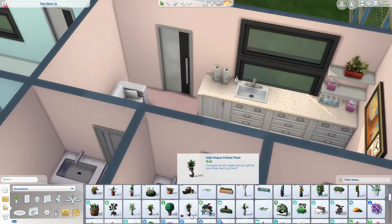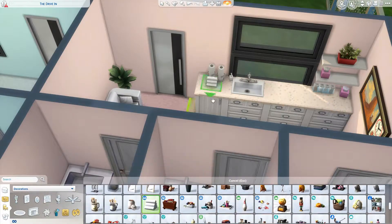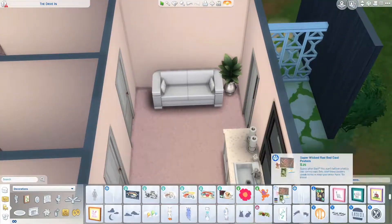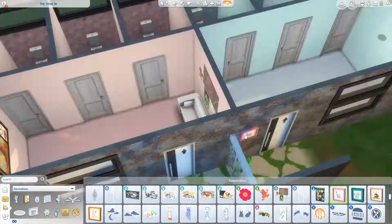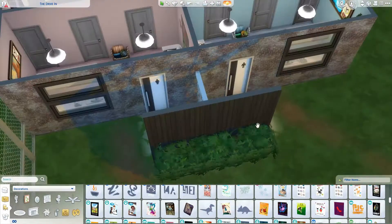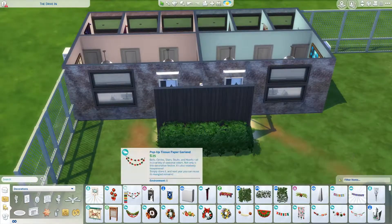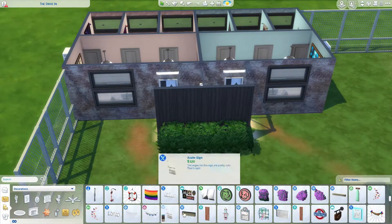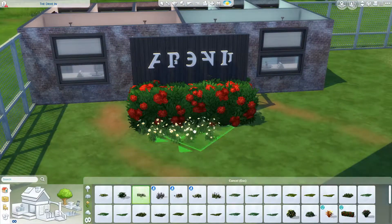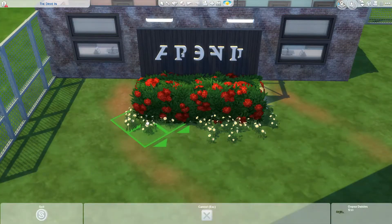We also had what we call a ute - short for utility vehicle - what you might call a truck. It's basically a car that has a tray on the back, which can have sides or be a flat bed. We would only call it a truck once it was up into the truck license requirement size. Oftentimes people would have in the back of station wagons or what we call panel vans a cargo space in the rear.